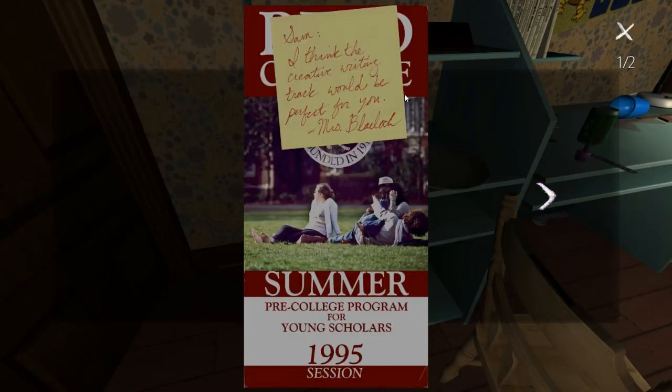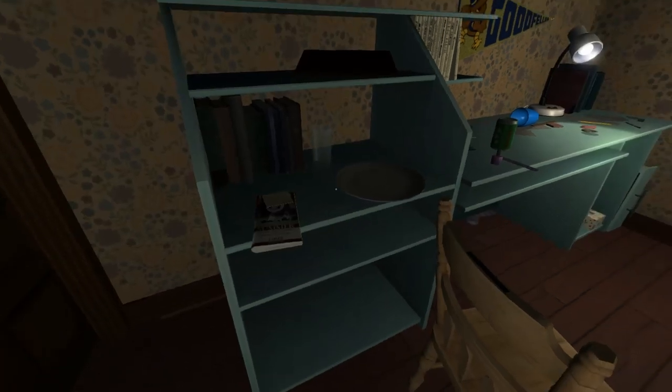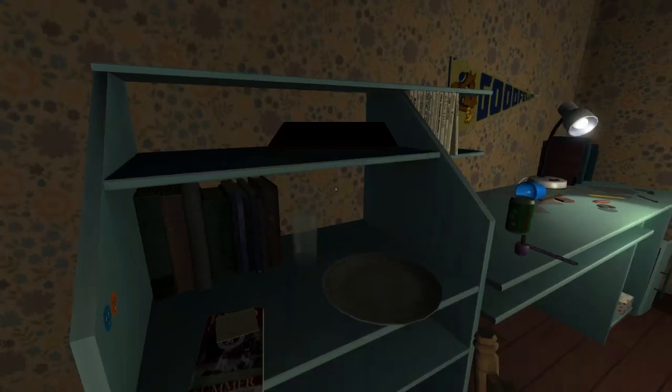I think creative writing track would be perfect for you - from Mrs. Blacklock. So this is about university, I think - it's Reed College. That noise really creeps me out, it sounds like someone's trying to move around. I'm scared to be in this house - if this was me, I would have ran. I don't care that it's storming outside, I would have ran. She was looking at the English creative writing course. Beyond the benefits of the program itself, three students from each track will be offered a full scholarship for their first year at Reed. So she's probably a senior. There's another ring binder with nothing I can see much in it - I'm really annoyed that we can't open them.